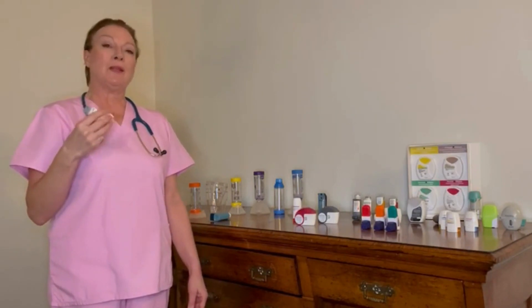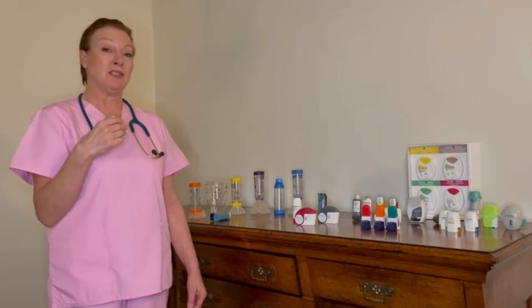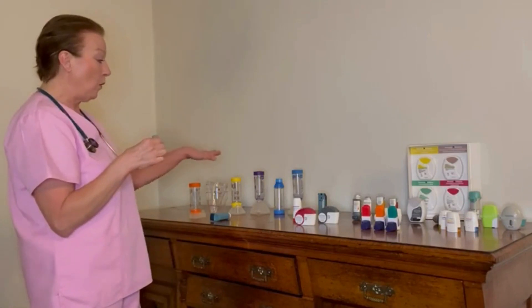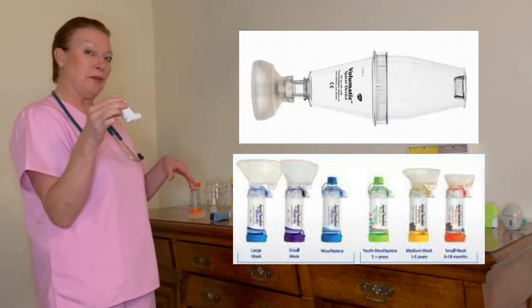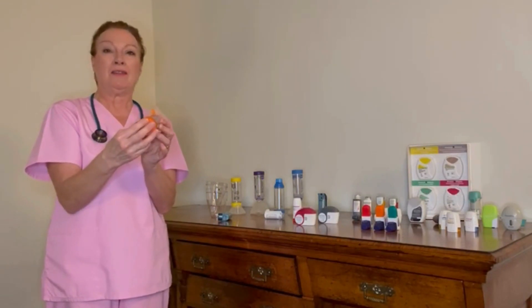You can see how difficult that would be for any child. It is recommended that a child under the age of 12, if prescribed one of these inhalers, should always have a spacer device to use with it. It comes with a mask and a valve in the other end.